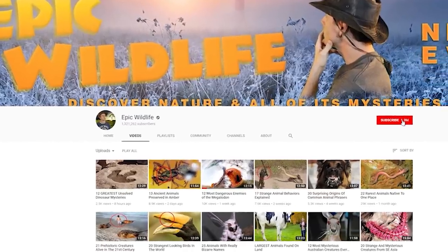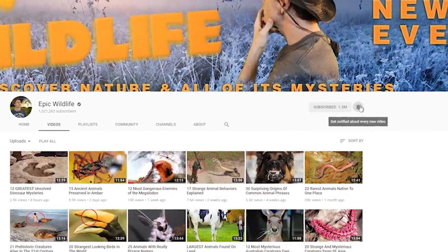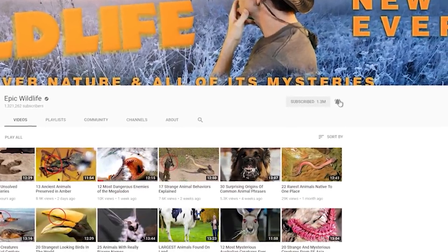Thanks so much for watching! If you enjoyed the video, don't forget to hit the subscribe button and click the bell for notifications for our next exciting episode, right here on Epic Wildlife!